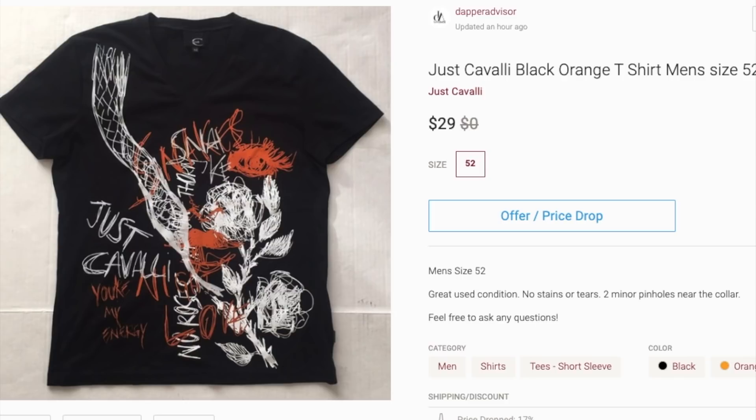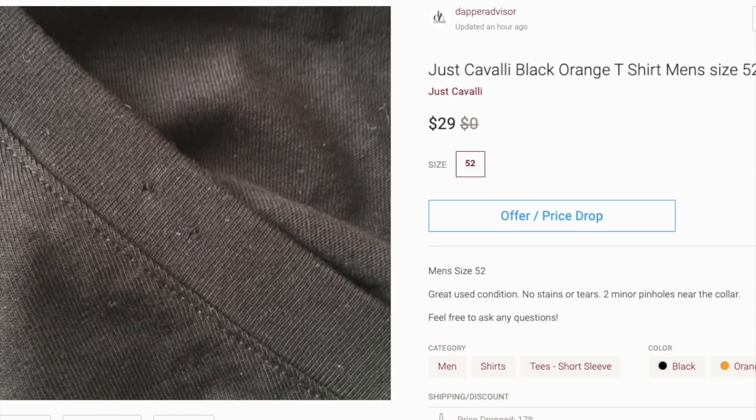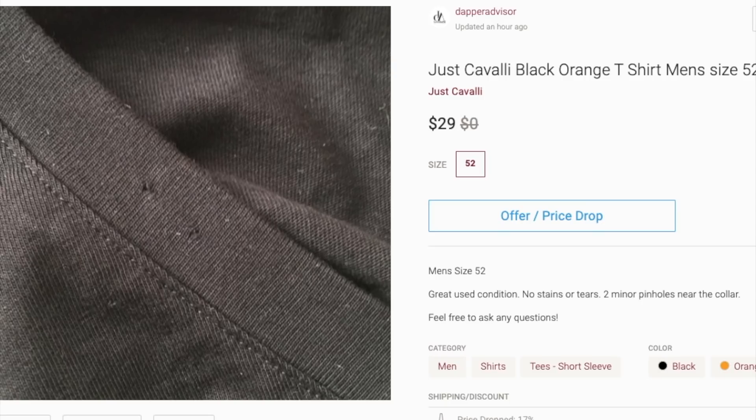Next is this Just Cavalli t-shirt. It's a high-end brand and I thought it would sell since it was more of a designer t-shirt. The only flaw is that the thrift store I got it from actually put a staple in the collar to attach the size tag, so that's the only flaw. But at the end of the day, Just Cavalli just isn't selling for me.